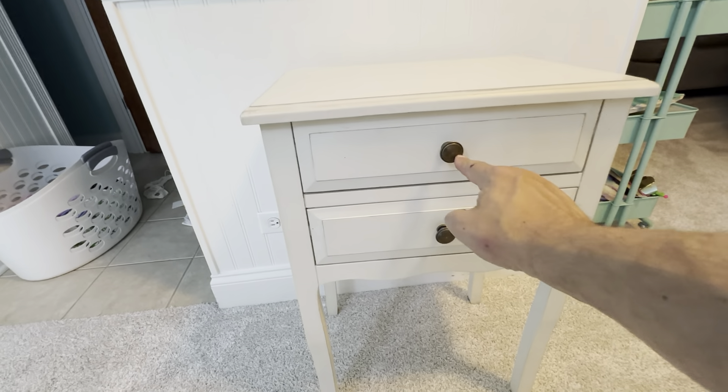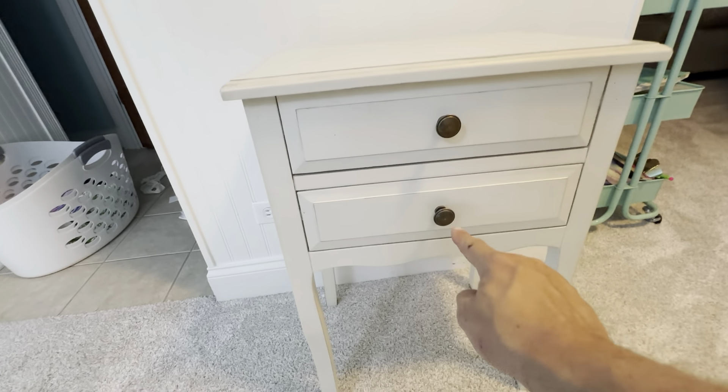The drawers open really nicely. The hardware on here is really nice — just a really nice look overall. It's kind of an off-white color.